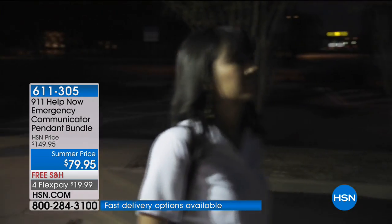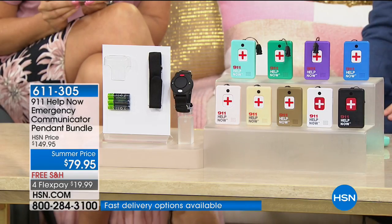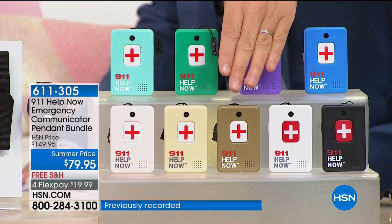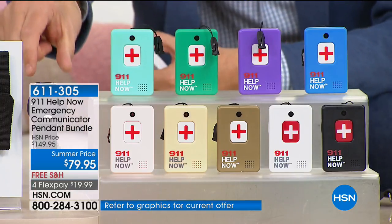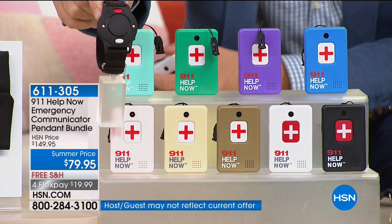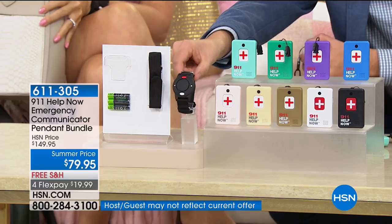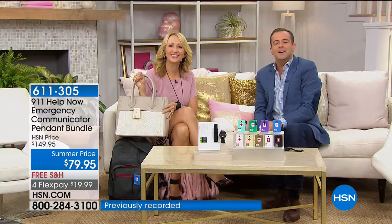Just choose blue, purple, green, teal, black, white, metallic gold, beige, or rose gold. And remember, everybody that orders tonight also gets the wrist alarm — another $30 value included at no extra charge. It's a great day to do it. Let's go to Pennsylvania and say good afternoon to Monica. Monica, welcome to HSN. You're with Lori and Adam. How are you this evening?